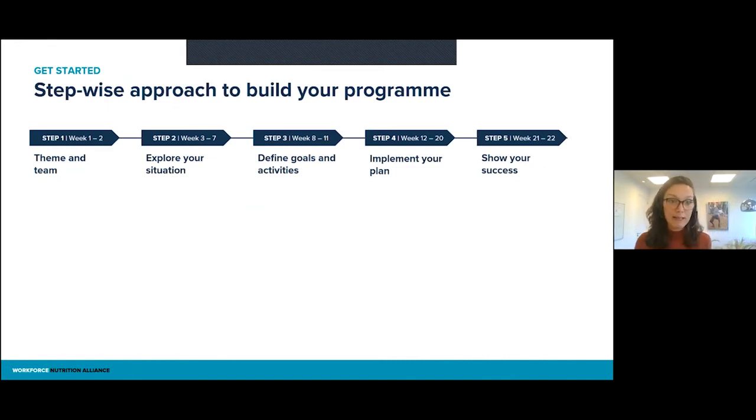Let me give you a feel for what the Get Started program looks like. The Dive Deeper program follows a similar process, but assumes you already have something in place. The Get Started program is 22 weeks in total, and we have a stepwise approach with steps one through five. I hope it's not confusing that we have stepwise approaches for multiple things, but I trust that you will follow me on this.